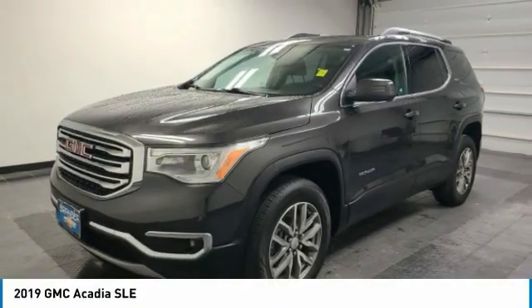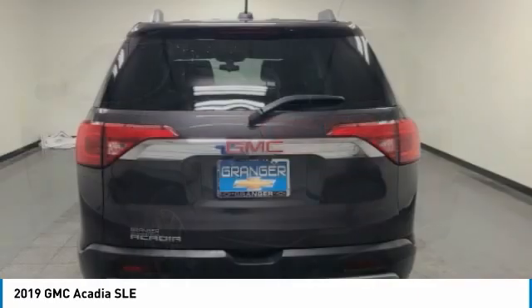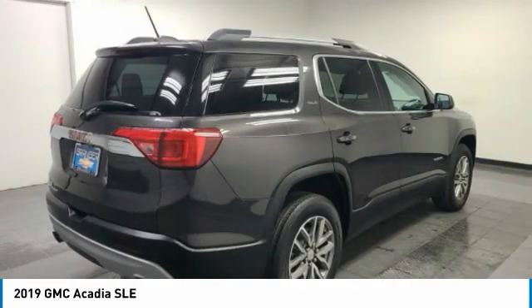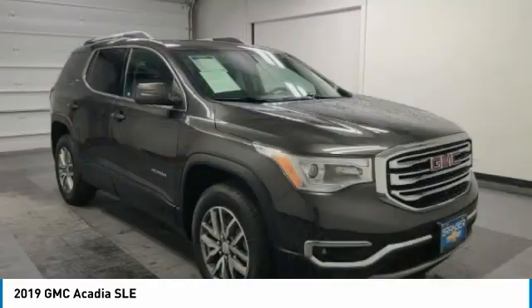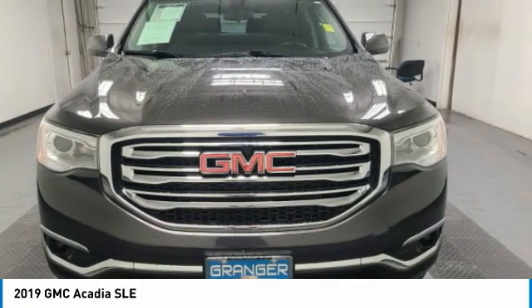Take a ride in the 2019 Acadia. The GMC Acadia has great capability coupled with exceptional safety, offering better fuel economy, advanced technology, and thoughtful ergonomics. The Acadia is a premium utility that rejects compromise.